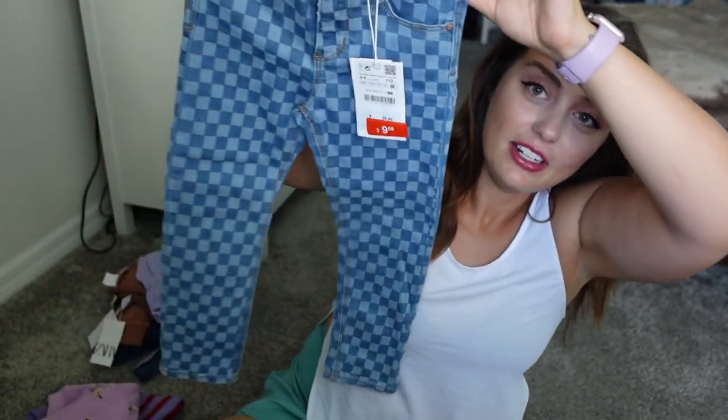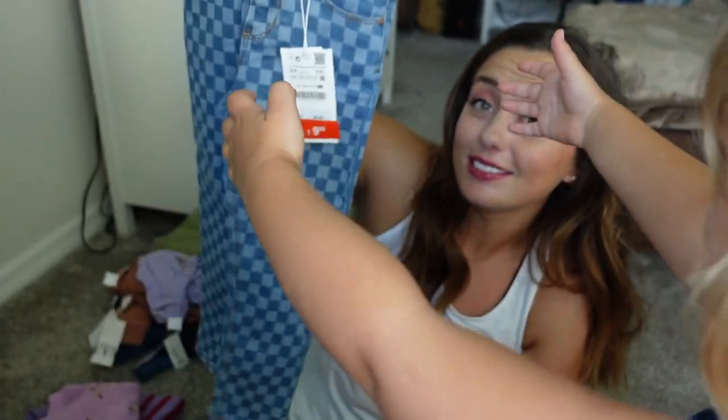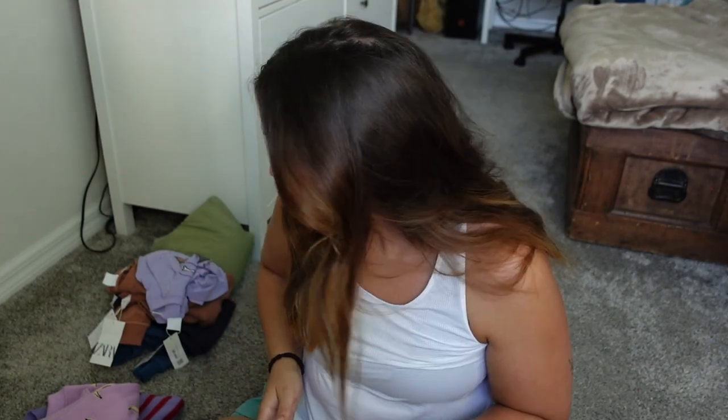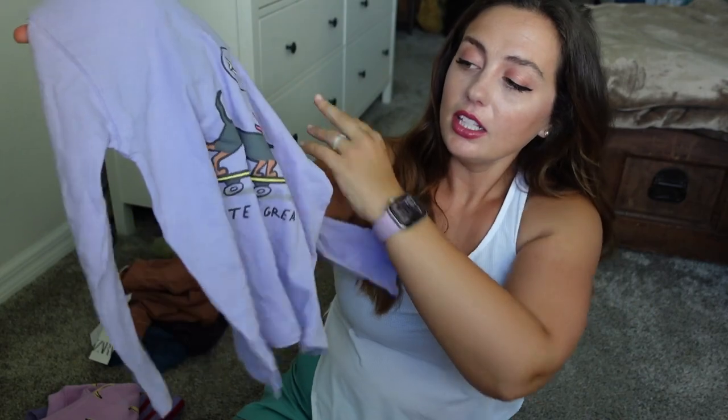We also got Ivy these checkered jeans. She has like one pair of jeans, but thankfully we had Penelope first so we have a lot of hand-me-downs. Still, these are such cute jeans — they were $25.90 on sale for $9.99. Ivy's size right now is a 40, but I got her everything in a four-to-five from Zara. Then they had this long sleeve shirt for layering — again that purple color — and it's a wiener dog design that says 'Skate to Be Great.'